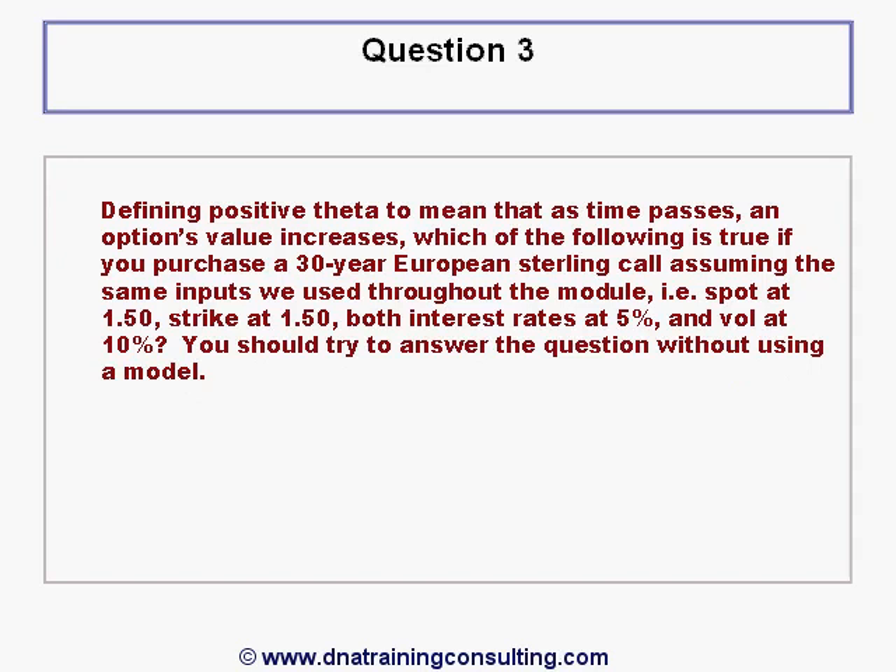Question 3. Defining positive theta to mean that as time passes an option's value increases. Which of the following is true, if you purchase a 30-year European sterling call assuming the same inputs used throughout the module — spot at 1.5, strike the same, both interest rates at 5% and vol at 10%? You should try to answer the question without using a model.